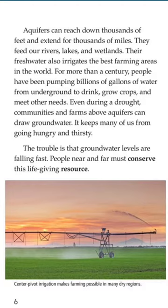The freshwater also irrigates the best farming areas in the world. For more than a century, people have been pumping billions of gallons of water from underground to drink, grow crops and meet other needs. Even during a drought, communities and farms above aquifers can draw groundwater. It keeps many of us from going hungry and thirsty.